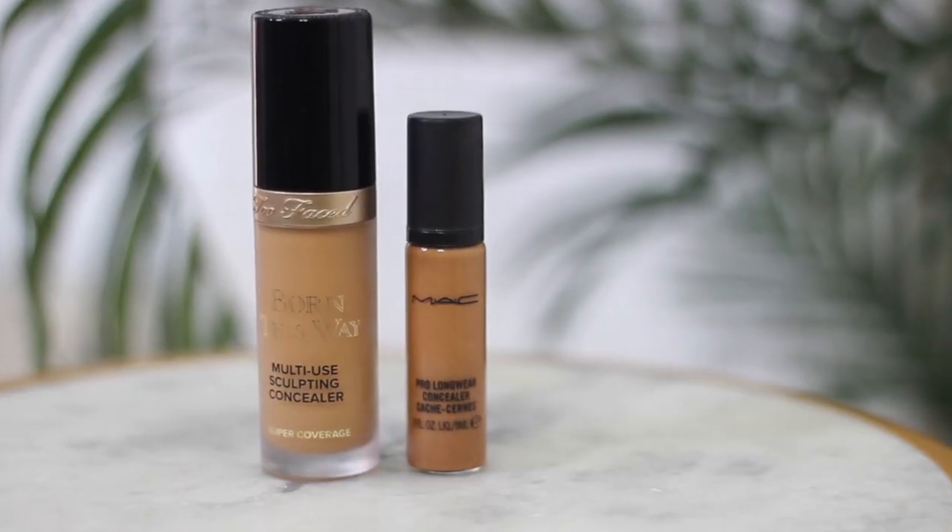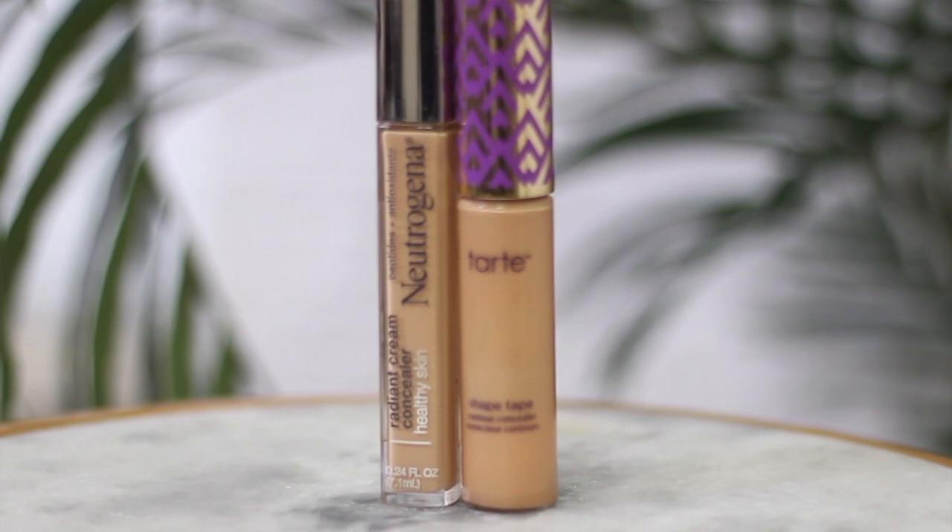I do want to play with these concealers soon — this is my MAC Prolong Wear, and I love Born This Way. But for right now, I've thrown these to the side. I want to do what I know has been looking so pretty on me lately, and that is the Tarte with the Neutrogena on top. I like to make sure my stuff is really pressed in because that's the key. We're going to layer with powder, so let's get it as pressed in as possible. Light layers each and every time will give you the most natural look — we went in heavy with the foundation and then we're building with really light layers.